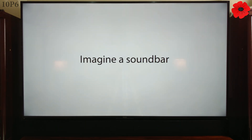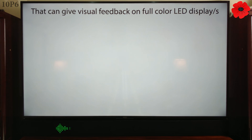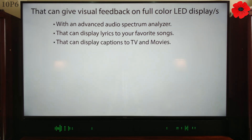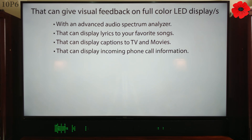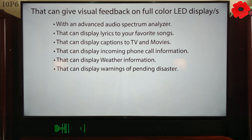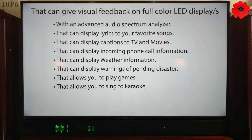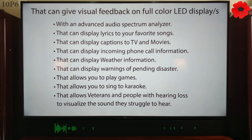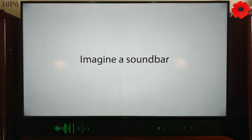Imagine a soundbar that can give visual feedback on full color LED displays with an advanced audio spectrum analyzer, that can display lyrics to your favorite songs, captions to TV and movies, incoming phone call information, weather information, and warnings of pending disaster. That allows you to play games, sing karaoke, and allows veterans and people with hearing loss to visualize the sound they struggle to hear.